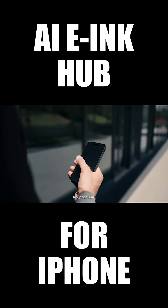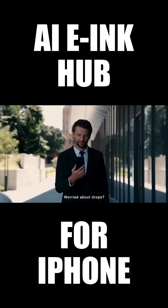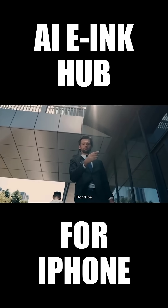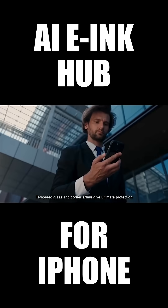Sound like a dream? No problem. Paper-like e-ink reading anywhere. Worried about drops? Don't worry — tempered glass and quarter armor give ultimate protection.